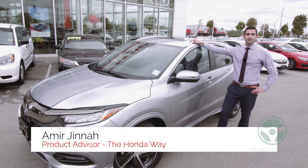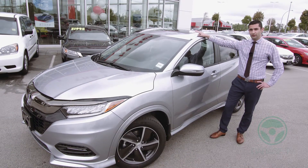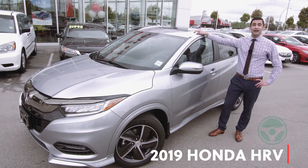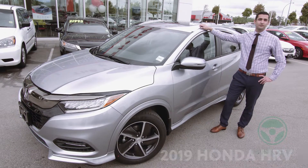Hey everyone, my name is Amir Jinnah, your product advisor here at the Honda Way. Thank you for tuning in to this episode of Garage TV. Today I'm going to be introducing you to the 2019 Honda HR-V.